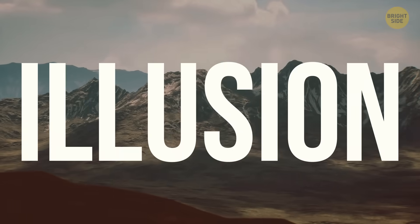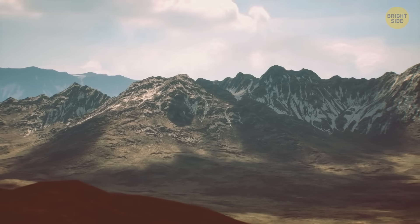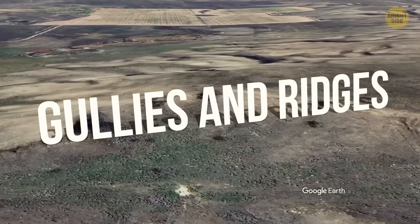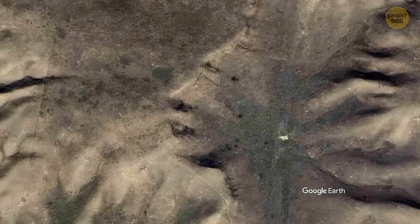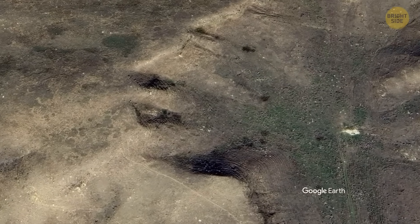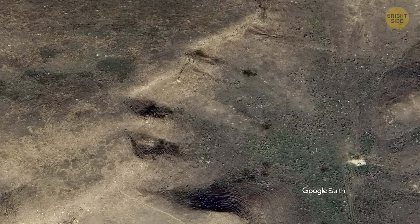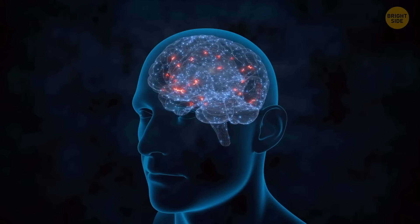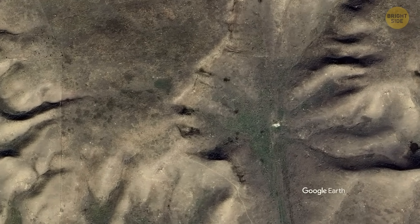What makes this illusion even cooler is the play of sunlight. Depending on the angle, shadows play around in the gullies and ridges, making the face look almost real. It's an amazing natural effect — a mix of light and erosion. You could say it's our brain's knack for seeing faces everywhere. But come on, just look at it!